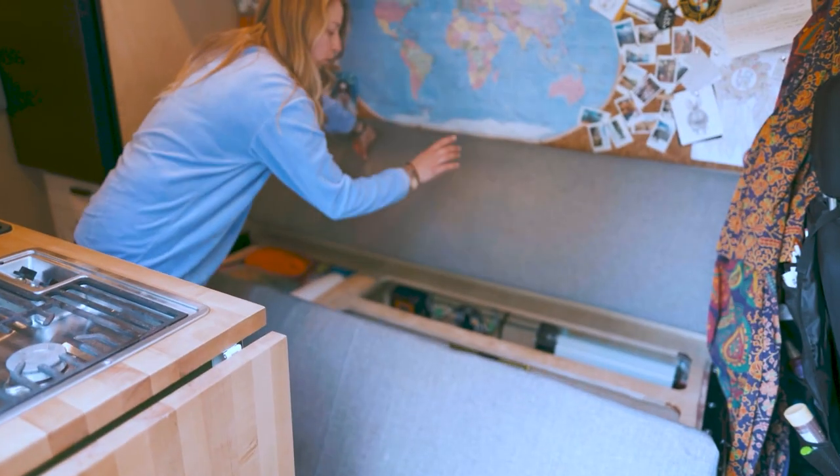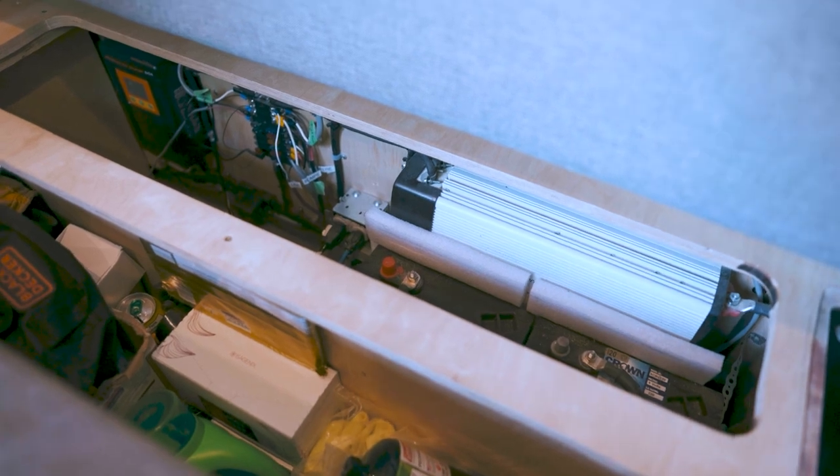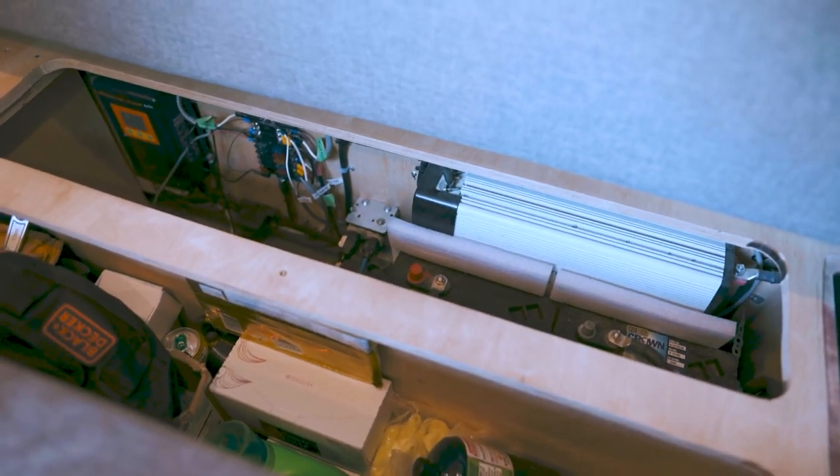To put 630 amp hours in perspective, what we see on average through a van build is 200 amp hours. So whether it's AGM or lithium, most of the time we see a build with 200 amp hours of a battery system.